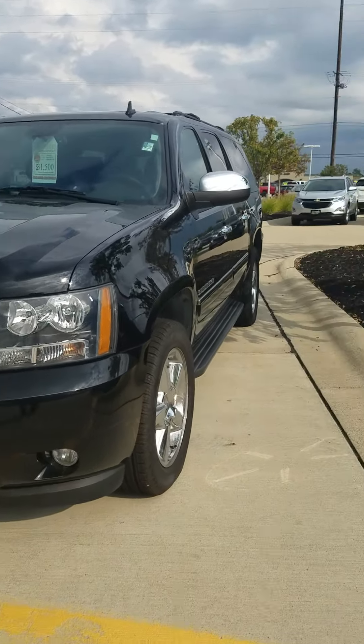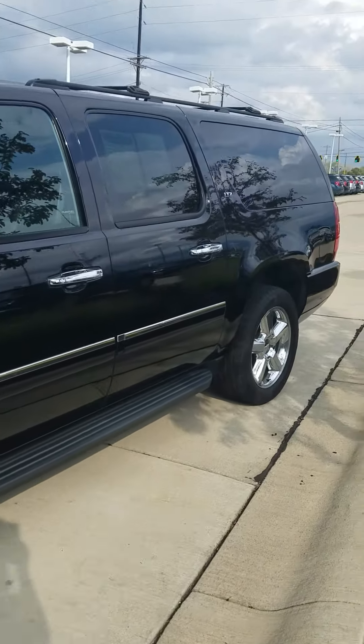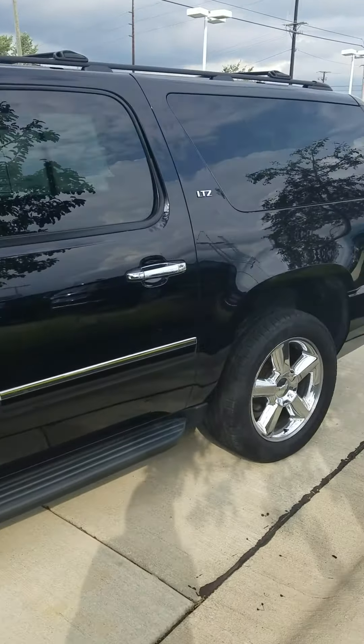Good afternoon. My name is Erin with Pat O'Brien Chevy Medina. Just want to thank you for your interest in our 2014 Chevrolet Suburban LTZ.